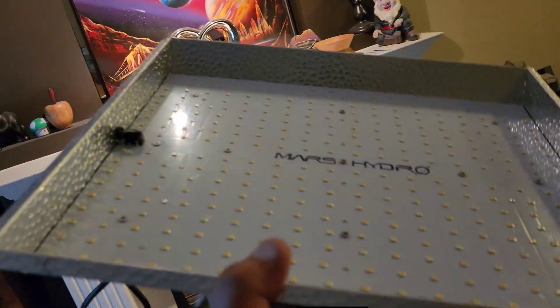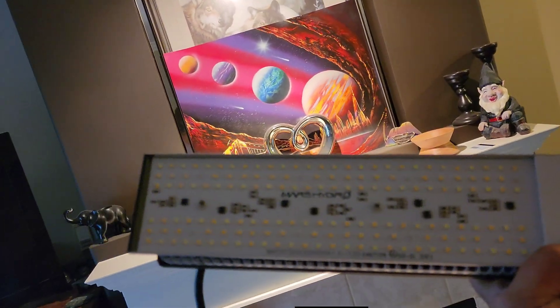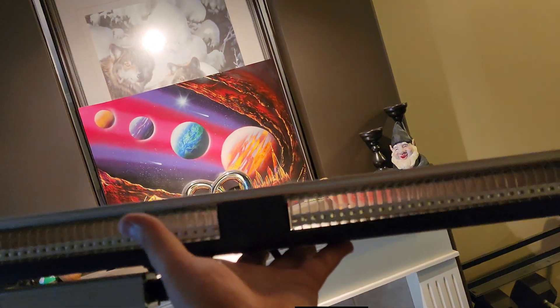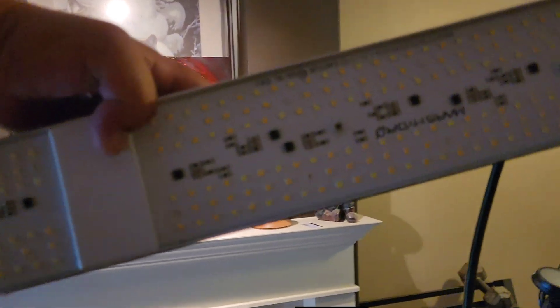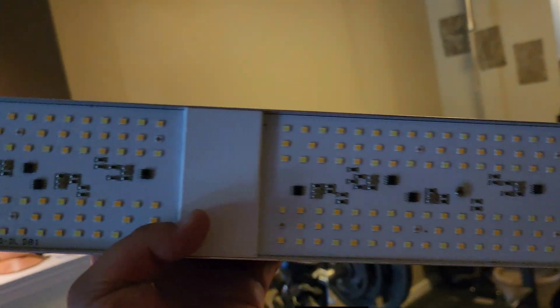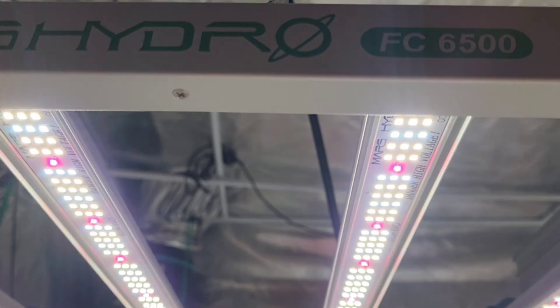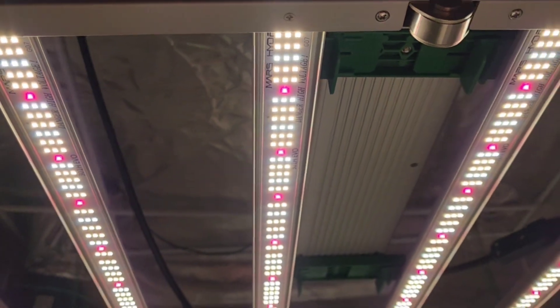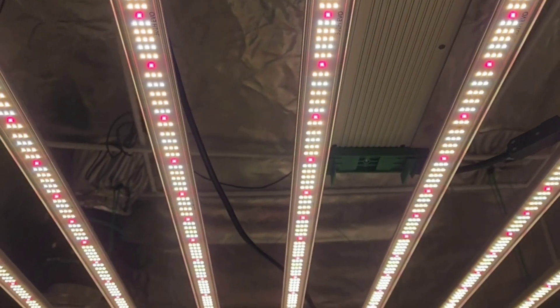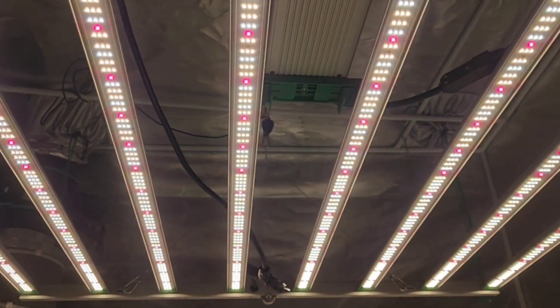The quantum board process leads us into pretty much what we have going on today. During that evolution step we started the big strip lights — not the multiple ones we all have inside our grow tents nowadays, just one big one in the middle. From my personal experience, I prefer the newest ones like the FC 8000. These newer bar-style lights have such an even distribution of light throughout the whole tent with no dead spots.